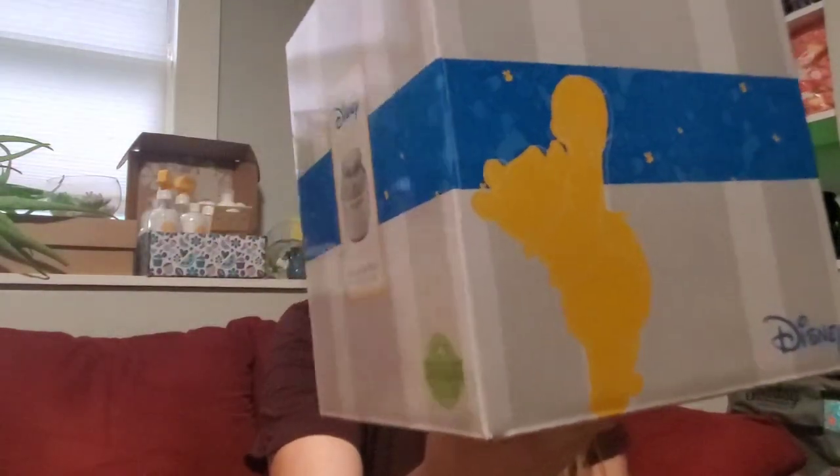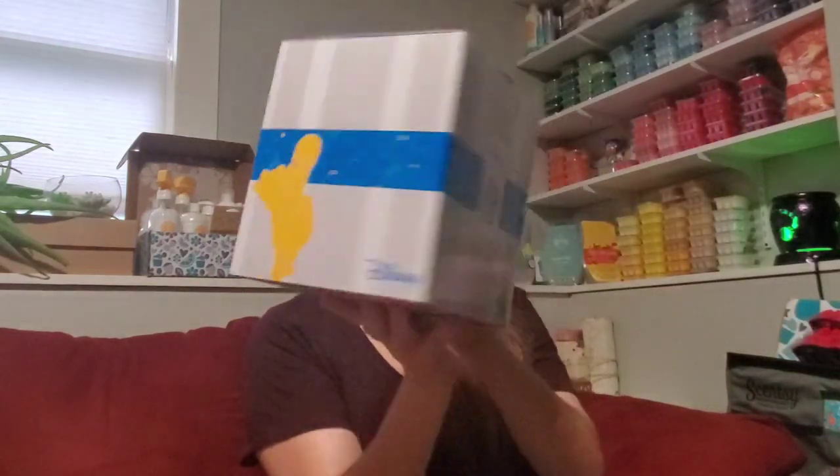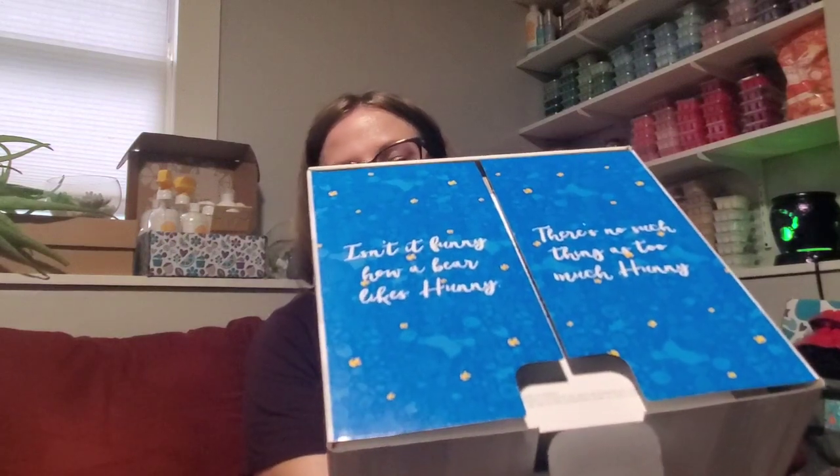On the packaging we have Winnie the Pooh right here holding up his honeypot, trying to get the last bit of honey out. The design in the blue strip has him doing that, plus Piglet, him running and holding Piglet's hand, and just a bunch of cute little designs. The attention to detail on these things is amazing. This is also a 25-watt ceramic warmer, so I think I'm going to get pretty good performance out of it. It's a lampshade warmer, which is unique. The quote on here says 'Isn't it funny how a bear likes honey? There's no such thing as too much honey' — and it's spelled H-U-N-N-Y with one of the N's backwards, like how Christopher Robin would spell it. Really cute.